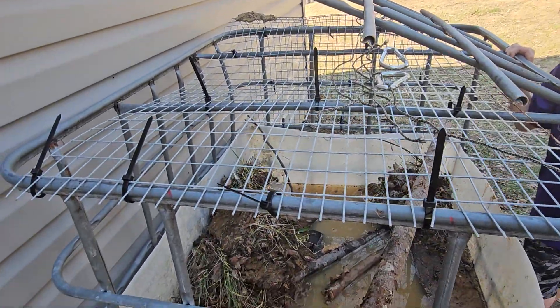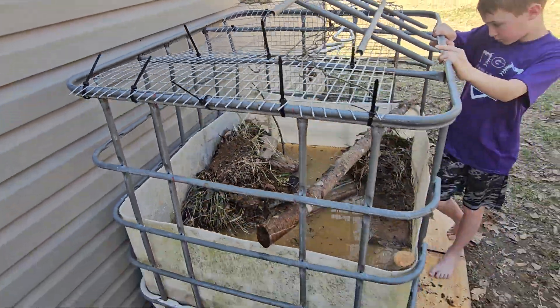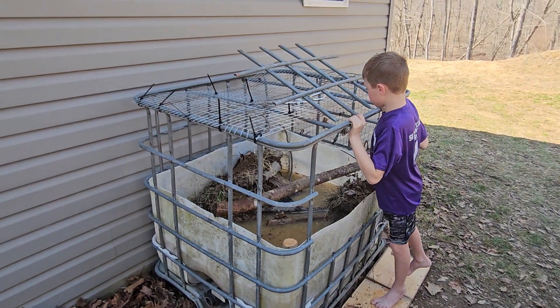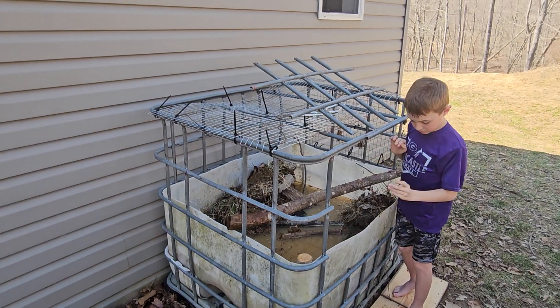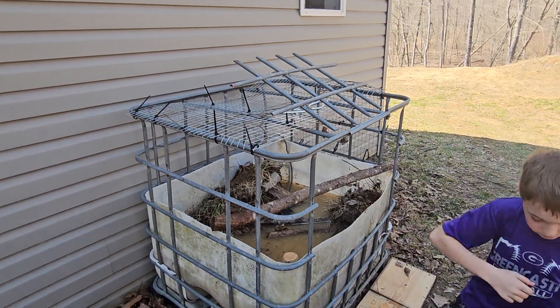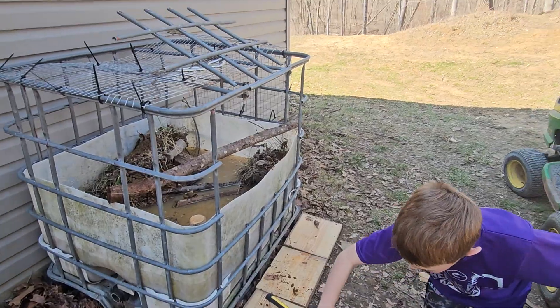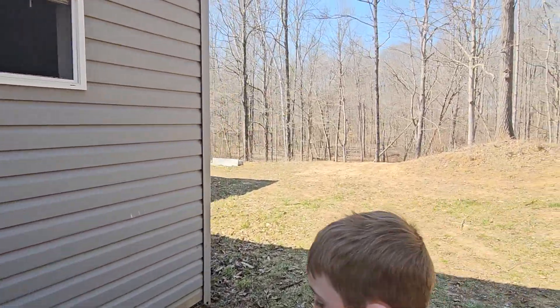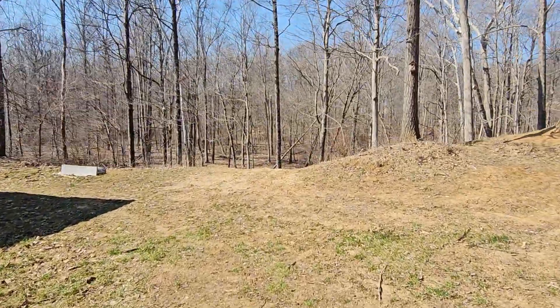The goal is to keep this active through winter. We're going to add more water, get the plants rooted once they come in, and he's going to be catching minnows, crawdads, and whatever else to add to this. Let me show you where he's going to catch everything from.